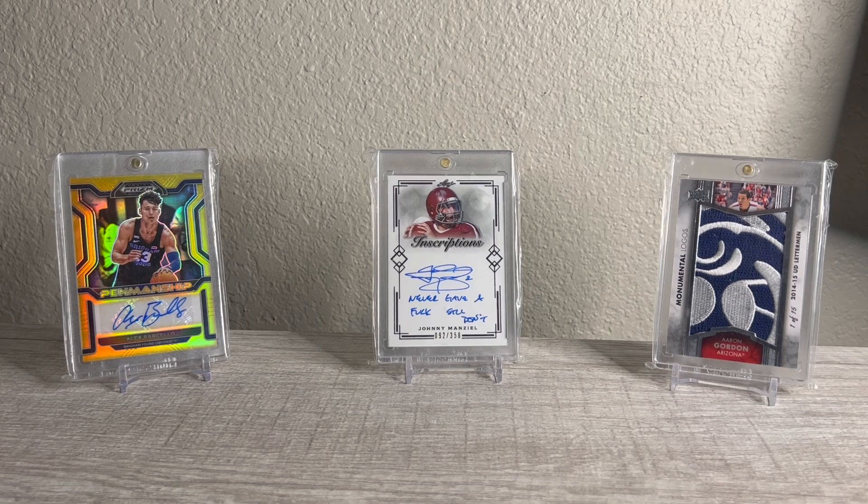What's going on everybody? Gabey Cardstacks here. Just got a ton of mail-in today. I'm going to be showing you everything that I've been picking up, why I've been buying it, how much I'm into it for, and what my plan is for all of it.